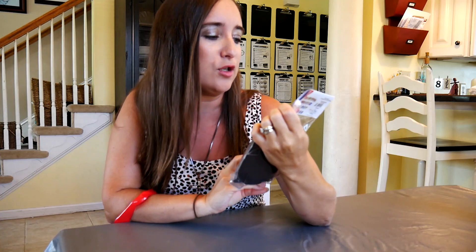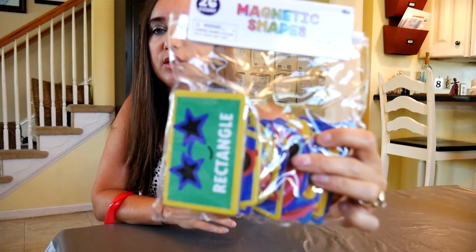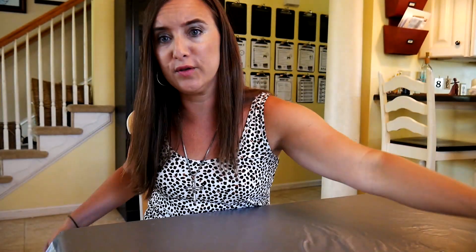I got these for my preschooler — magnetic shapes, 26 count. They're all magnetic and you can just put them on your dry erase board and go over what shapes they are as they're placing them. I thought those were pretty nice for the little one.